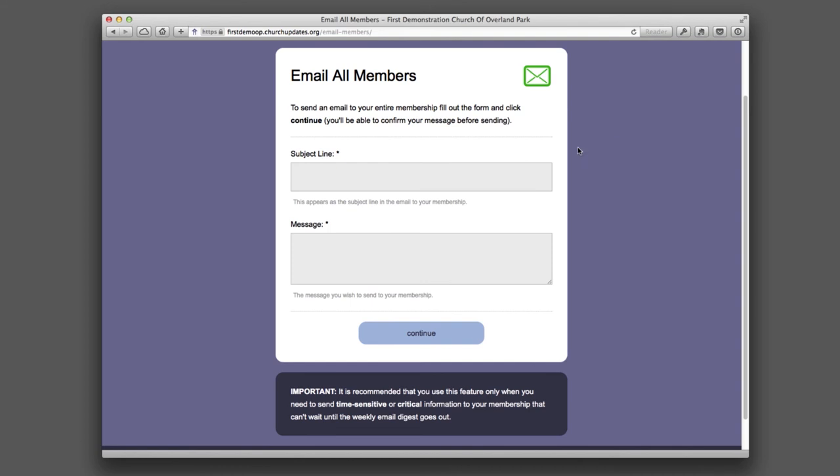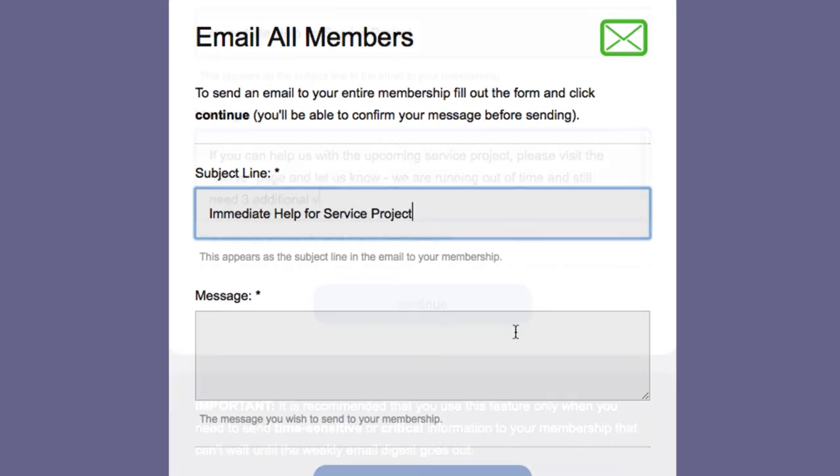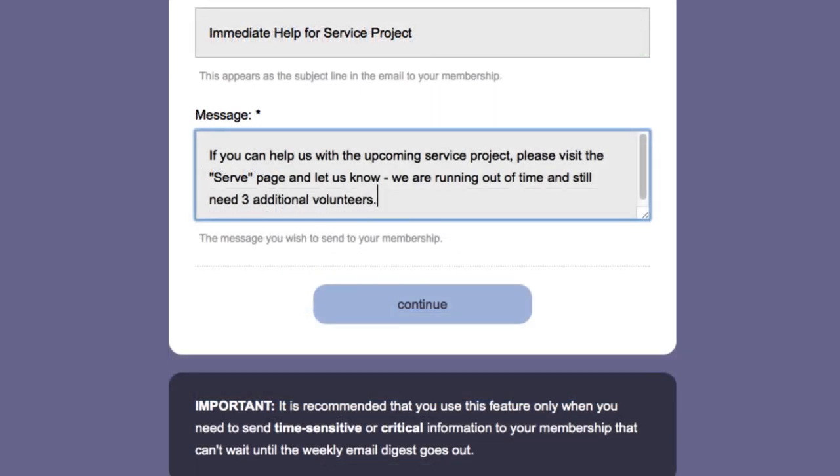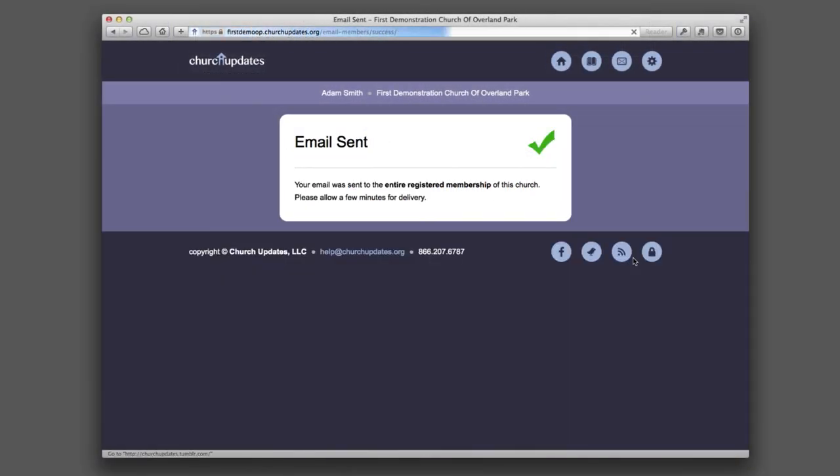Sometimes it's important to get the word out to everyone and to get it out right now. That's why Church Updates includes a simple, effective method to email all members. Simply type a message into an online form and click Submit — your email is sent to the entire congregation.